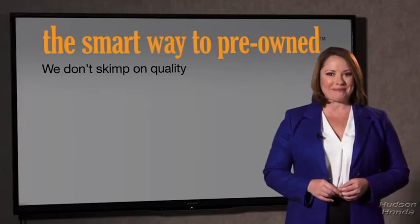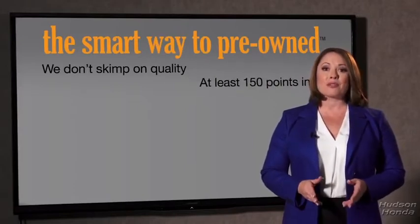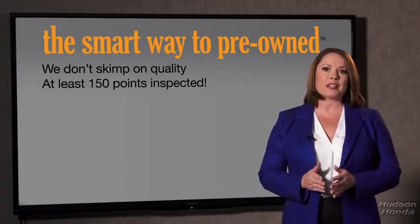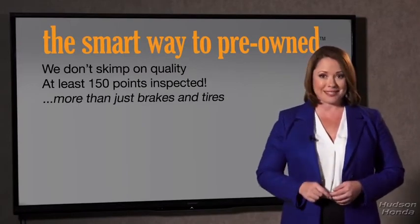That's why we don't skimp on quality. All of our pre-owned vehicles go through at least a rigorous 150-point inspection, checking more than just brakes and tires. The best thing I like about the smart way to pre-owned — besides the great price I got — is that I know I bought a good car.